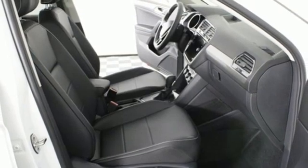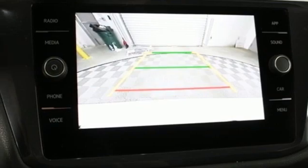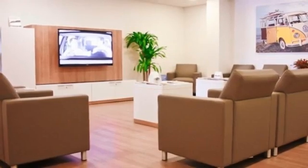Wi-Fi hotspot, external memory control, first and second row sunroof, inductive device charging, and automatic transmission.